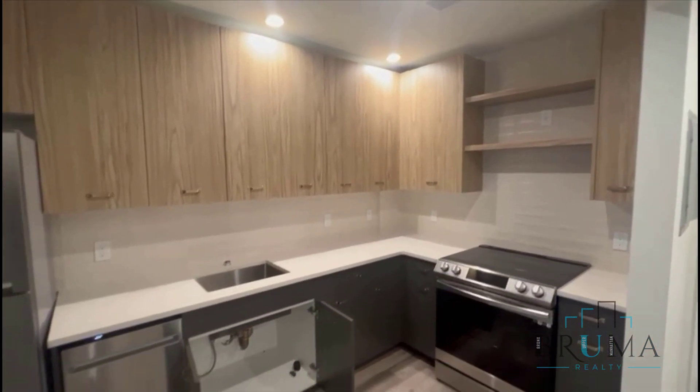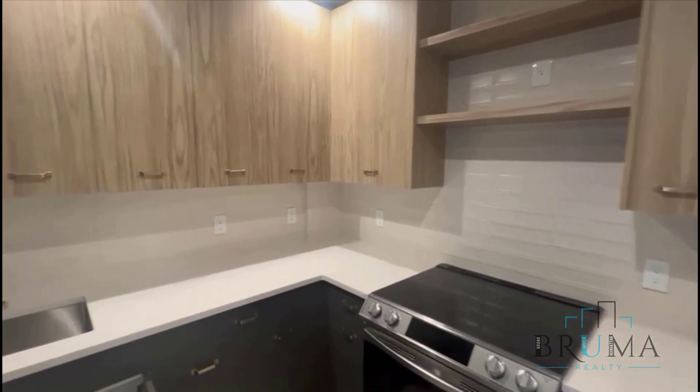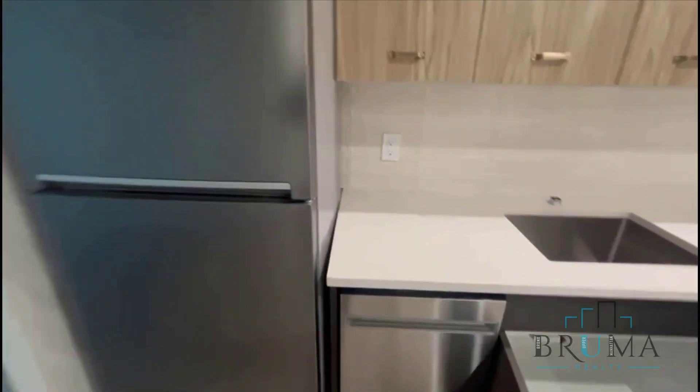Here's going to be your gorgeous L-shaped kitchen with granite countertops, two-tone cabinetry, smart stainless steel appliances, and a dishwasher.